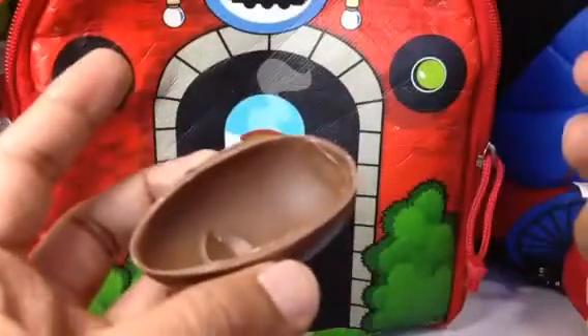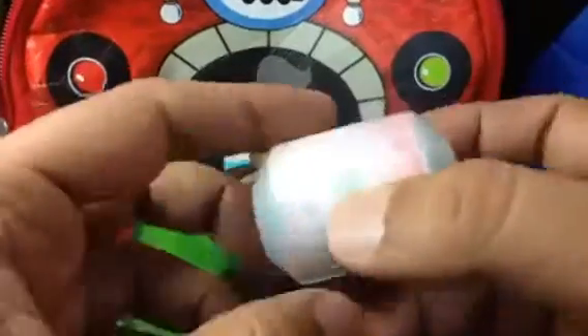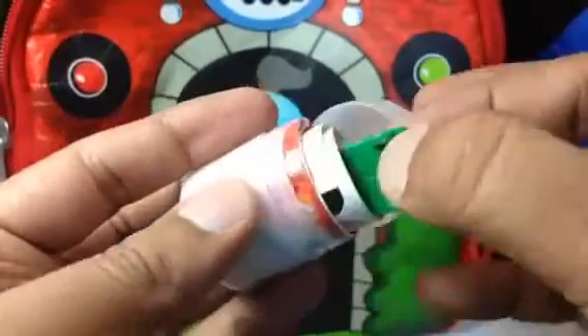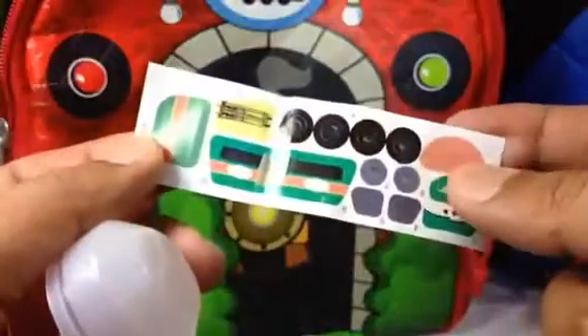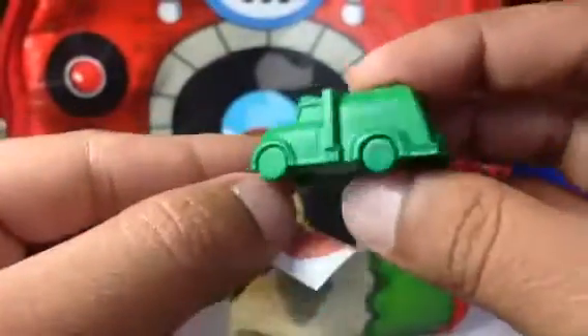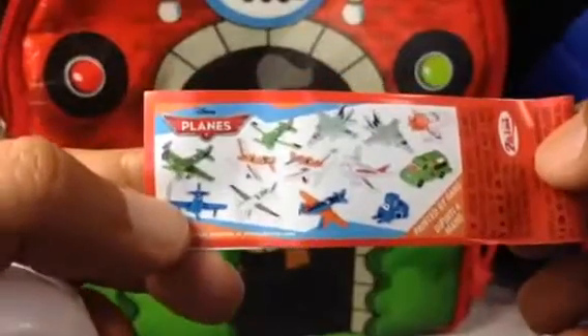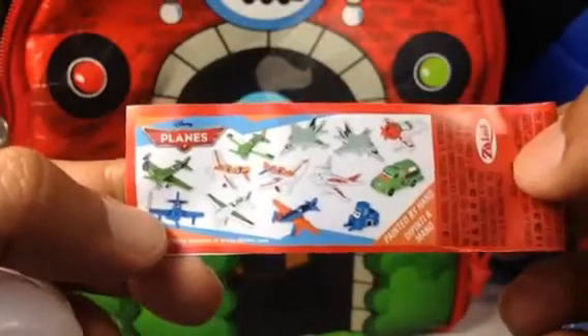Look how beautiful the chocolate is! If you like milk chocolate, this is a good option, but you need to be careful not to eat the toy. Let me show you what comes with it — oh, you need to put them together. This is the plane figure. You need to put everything together to make a good-looking plane. And like I said, it shows what other characters come with it — a lot of them!